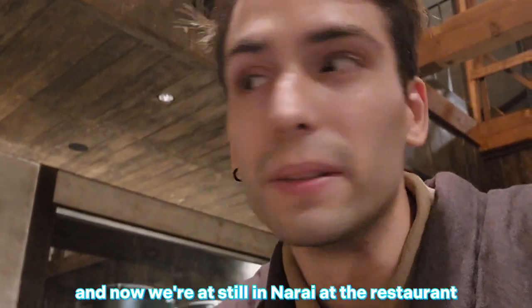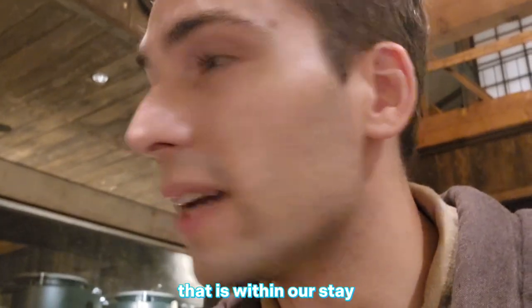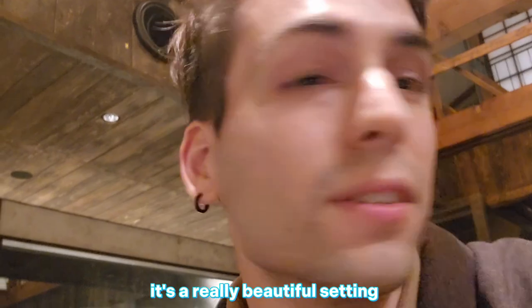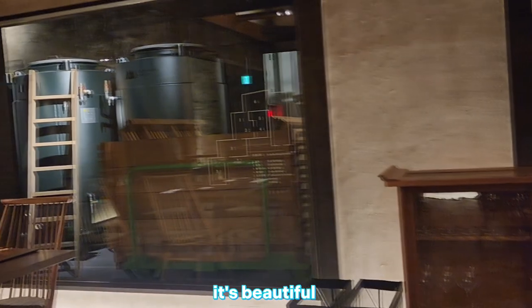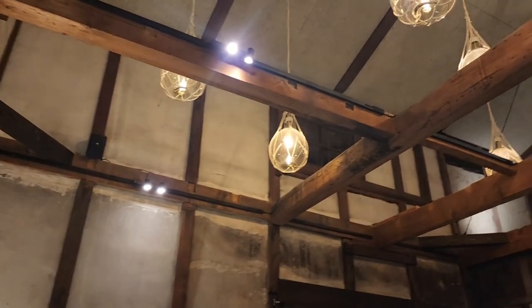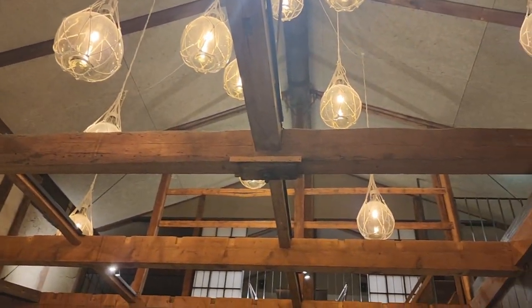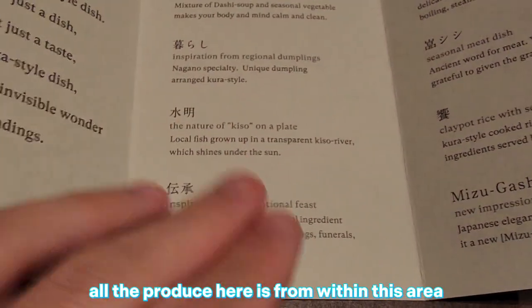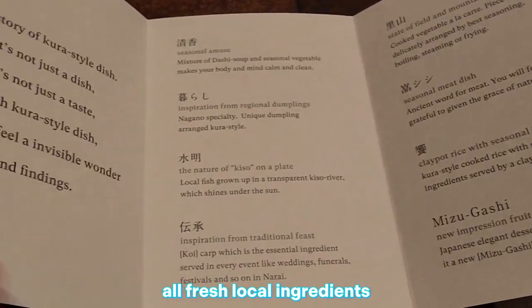We freshened up and now we're still in the restaurant that is within our stay. It's a really beautiful setting — look around, it's beautiful. They make their own sake here. They've given me an English menu, and what's good is that all the produce here is from within this area — all fresh, local ingredients.